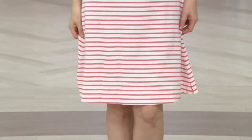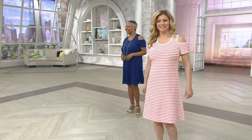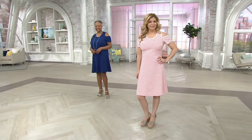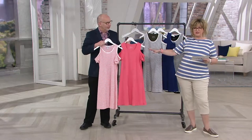These are what we call our cold shoulder dresses. So they're bra strap friendly, but you got a little peekaboo at the shoulder. Tony wears a medium for us and Meredith extra, extra, extra, extra small. These come together in matching color combinations here.